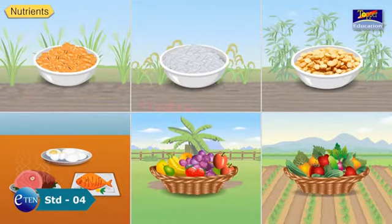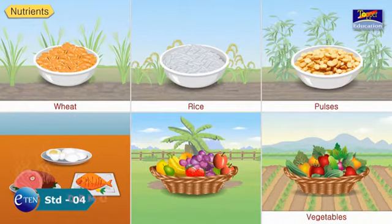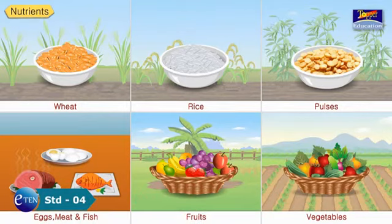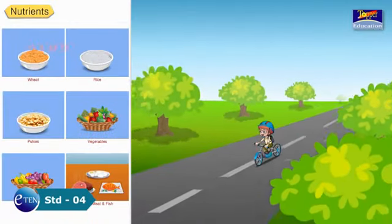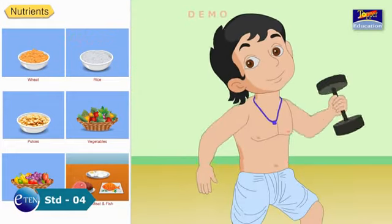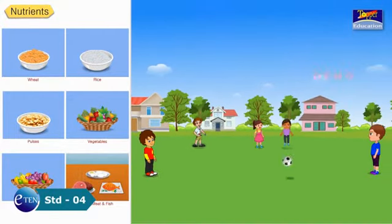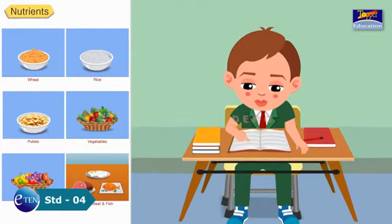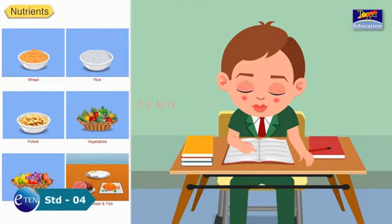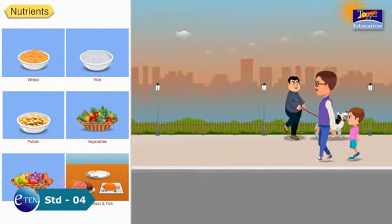Nutrients. We eat wheat, rice, pulses, vegetables and fruits. Some of us also eat eggs, meat and fish. The food that we eat has many substances called nutrients that help our body to grow, stay healthy and strong. Nutrients give us energy to do our work. They help to repair our body and also prevent us from falling ill too often.